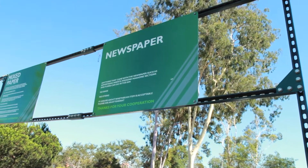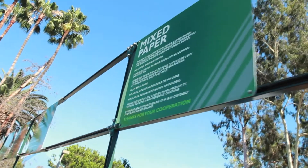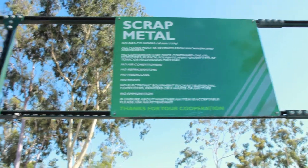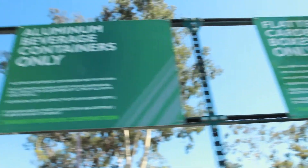We also accept materials for donation, both from students and the general public. We accept newspaper, mixed paper — that would be office paper, books, magazines, things like that — scrap metal, old lawn furniture, exercise equipment, file cabinets, pretty much anything that's metal. We also accept food and glass beverage containers whether they're CRV or not, cardboard, and aluminum beverage containers.